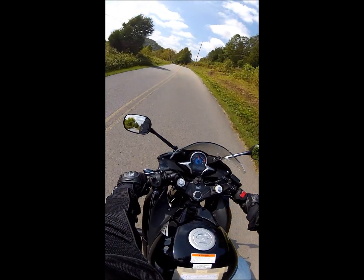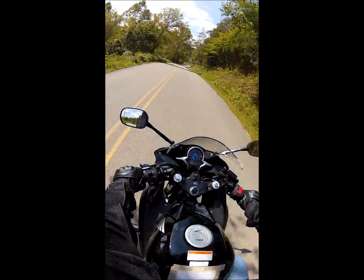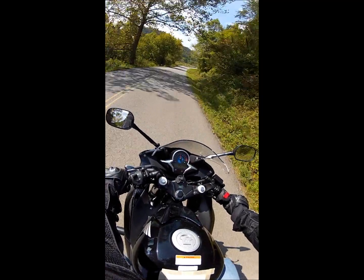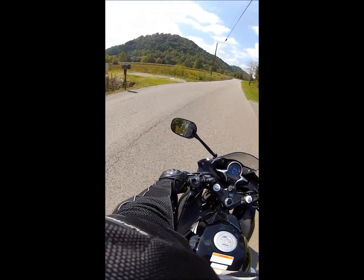There's a stop sign here — I don't remember this stop sign. Okay, we're gonna go straight.